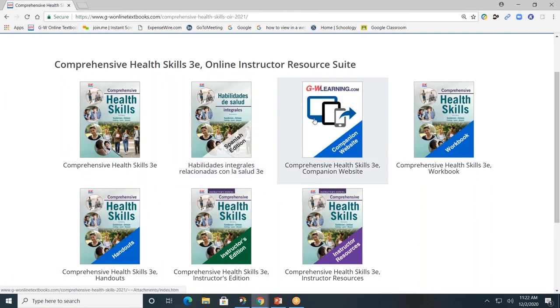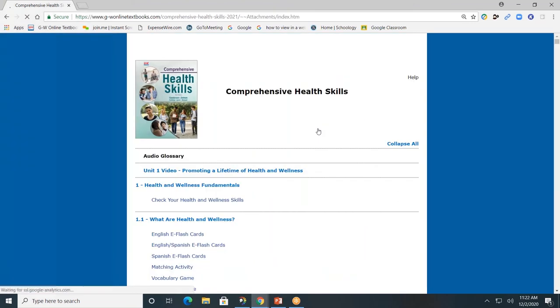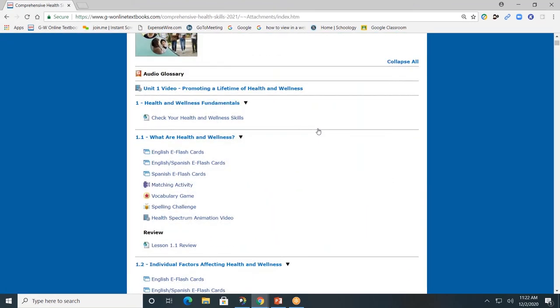Next, the companion website. Remember, the companion website can be accessed within the pages of the book, from the toolbar, or from the main landing page. Our companion website is divided by units, chapters, and lessons. I suggest that you check out these interactive tools.